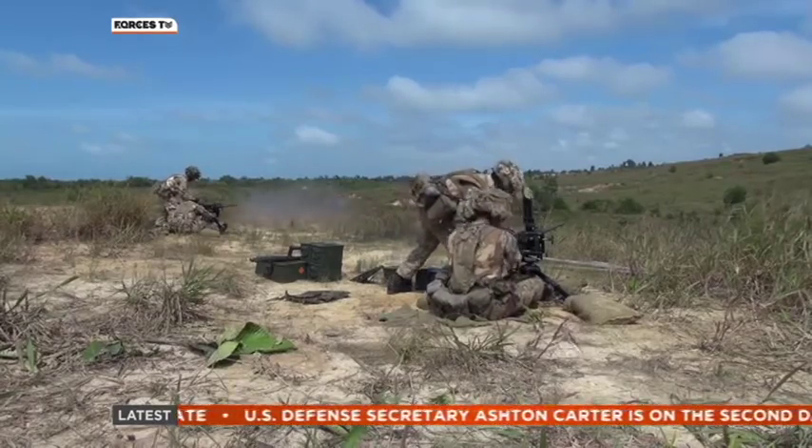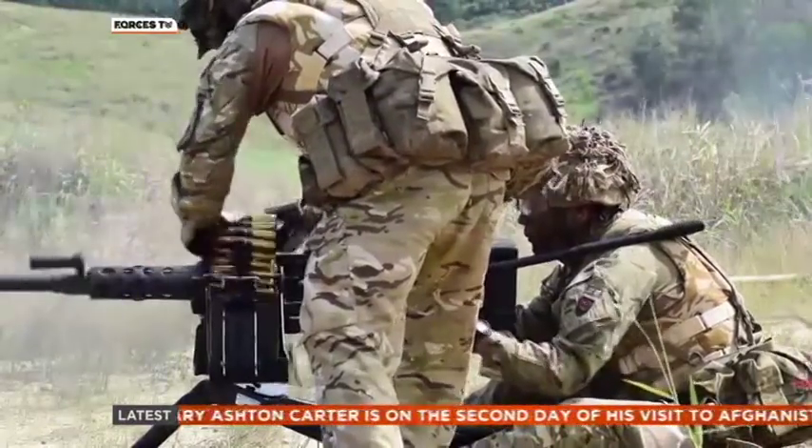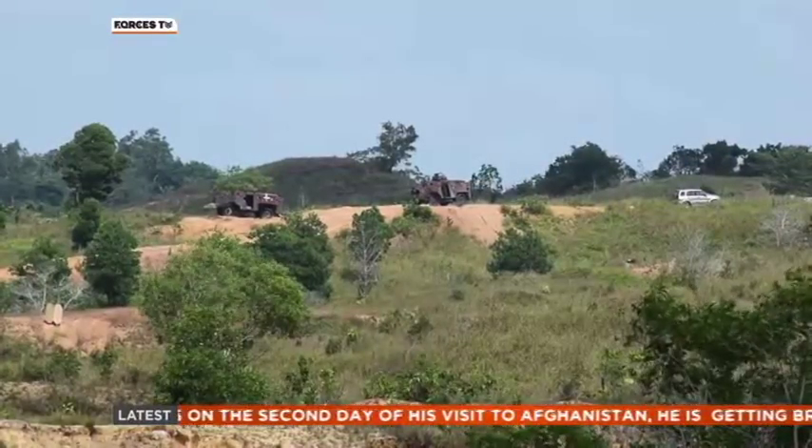The team from the Royal Gurkha Rifles are told that two enemy vehicles are heading for their position in this live firing exercise at the Binturam range in Brunei.